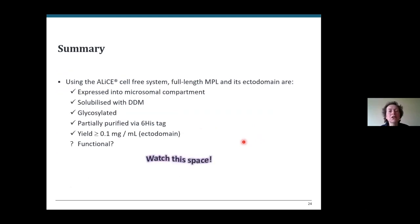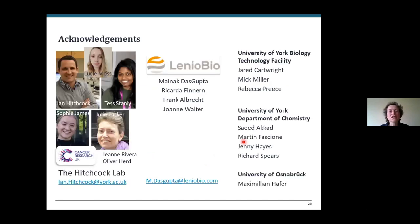In summary, I've used this new plant cell-based cell-free system to make full-length MPL and its extracellular domain. These are expressed into the microsomes, can be solubilized with detergent, are glycosylated at least to some extent, and can be partially purified with the hexahistidine tag. The yields are probably less than a microgram per millilitre, but that's still not bad compared to other expression systems, and I'm still waiting to find out if it's functional — so watch this space.